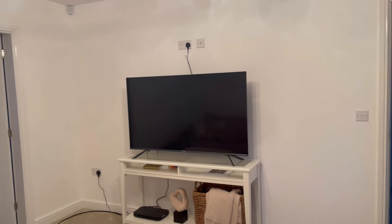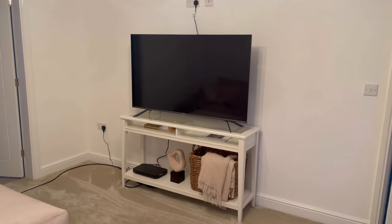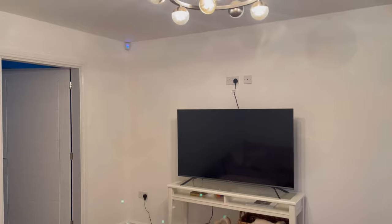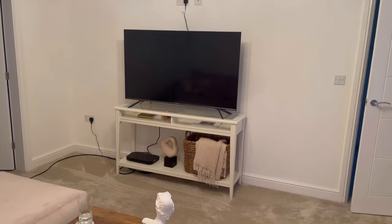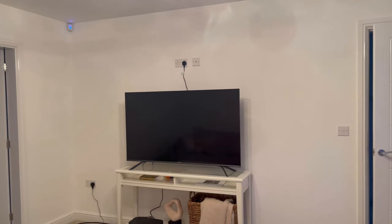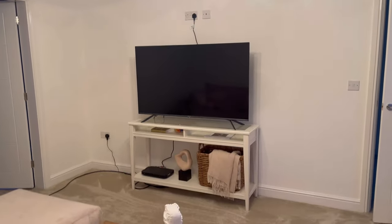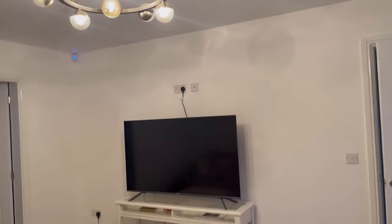I've just woken up quickly before work to take this shot because he's coming so early. This is the before — the media wall hasn't even happened yet. I've just woken up, but yeah, this is what it looks like before. That unit there — let's go in here. I'm so excited to show you all the transition.